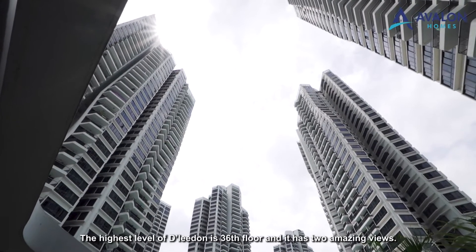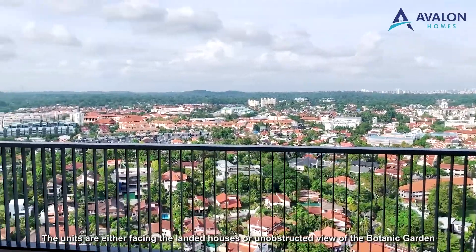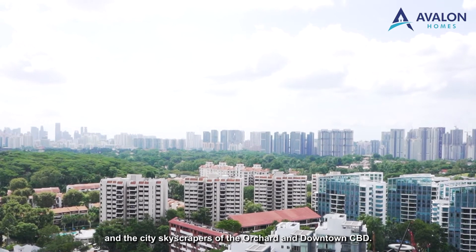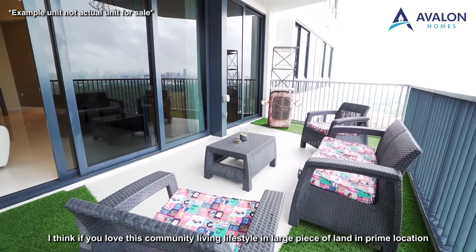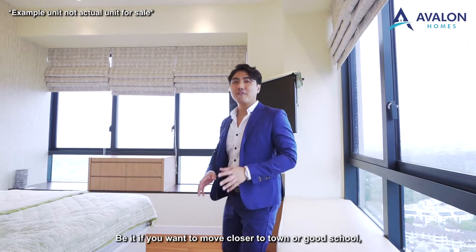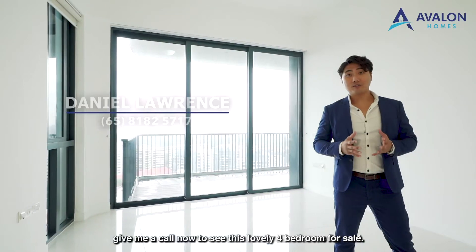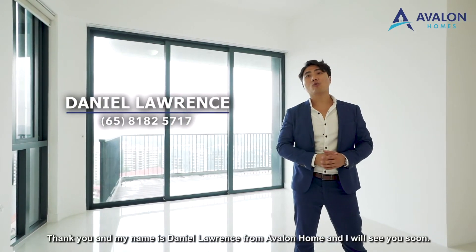The highest level of D'Leedon is the 36th floor and it has two amazing views — units are either facing the landed houses or offering an unobstructed view of the Botanic Garden and the city skyscrapers of Orchard and the downtown CBD. If you love this community living lifestyle on a large piece of land in a prime location of Singapore, with amenities within reach and five minutes from MRT, your family will be so happy joining the D'Leedon community. Give me a call if you'd like to see this lovely 4-bedroom unit. My name is Daniel Lawrence from Avalon Homes and I'll see you soon.